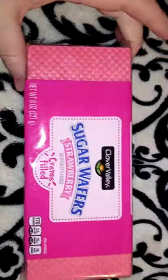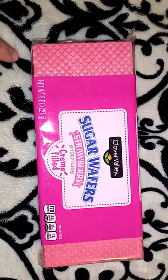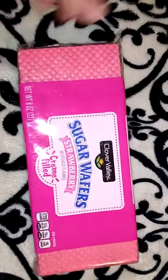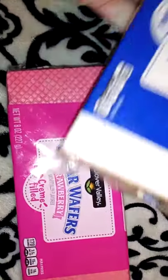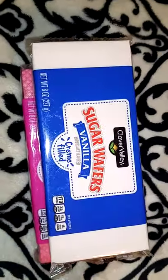I picked up three packs of sugar wafers. I got two in strawberry — one each of the strawberries will go into the sprinkle baskets — and then I got the vanilla ones for myself. These are eight ounces for a dollar. That's not bad.